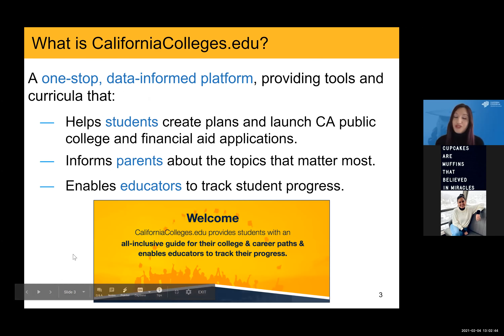So what is the CaliforniaColleges.edu platform? It's a powerful data-informed platform that is a one-stop shop for many different users. It's available to middle and high school students, where they have tools and resources to create a well-informed plan for their life after high school. It's also a place where they can launch all of their California public college applications, as well as FAFSA and/or the California Dream Act. There's also information available to parents around college, career, and financial aid, so they can help support their child throughout that planning process and monitor their progress.